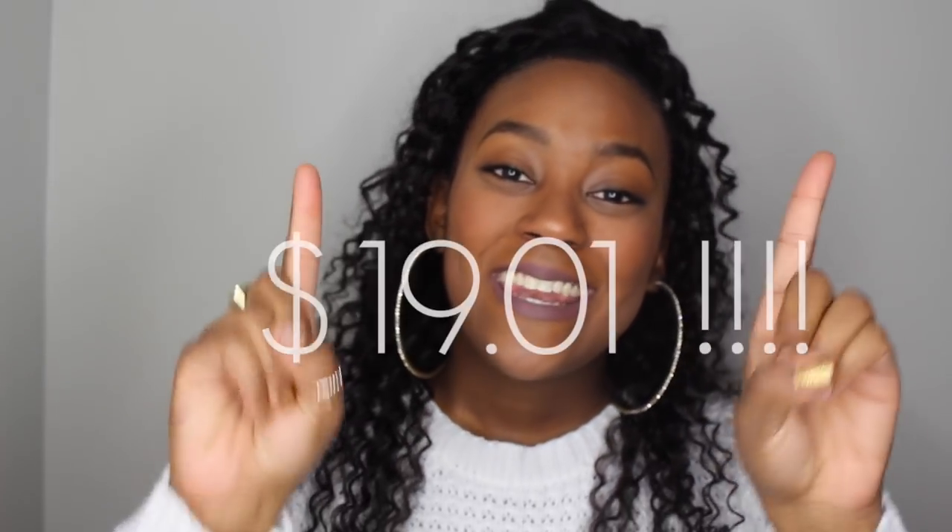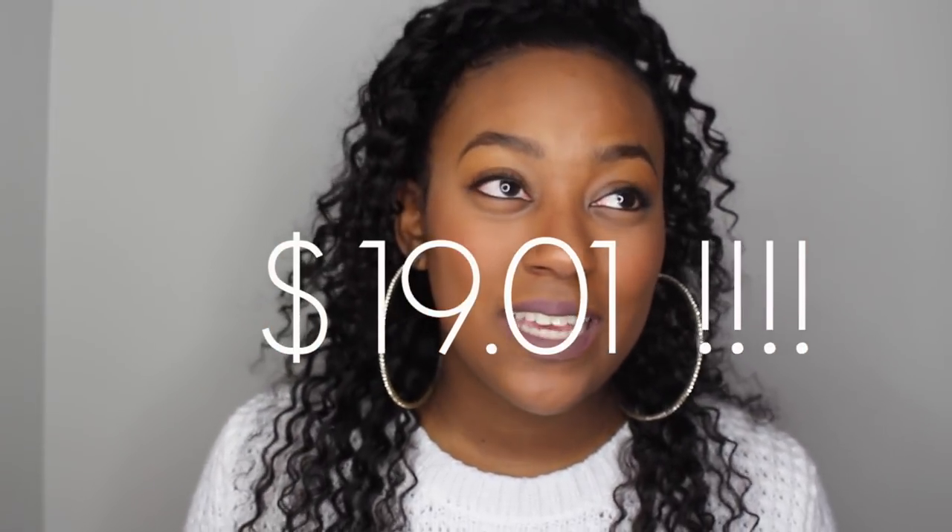The best part about all these items is that I spent only $19.01 — nineteen dollars! I felt really good about that and was very pleased with my trip. There will be many more coming, so stay tuned and I will see you all in my next video. Bye!